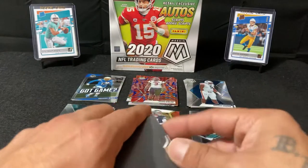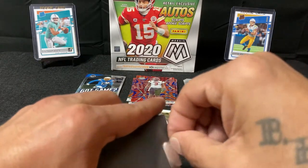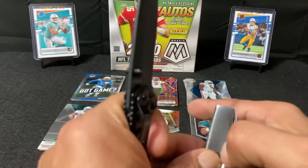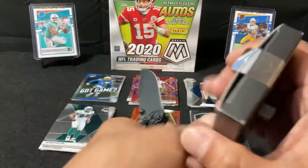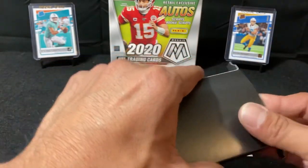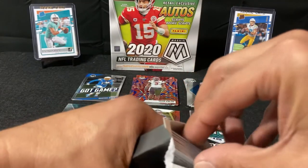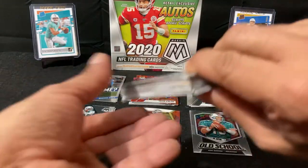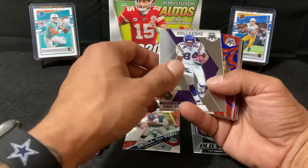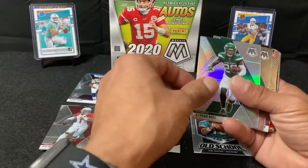All right, let's see what we got in the second mini box. Got a nice Kyler Murray. Hall of Fame Randy Moss. Got a Jared Cook. Nice little Le'Veon Bell.